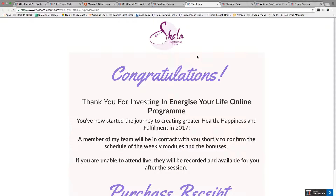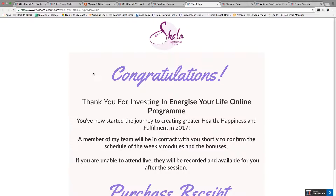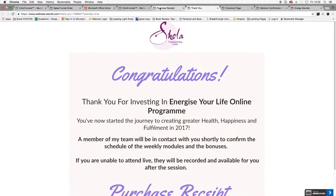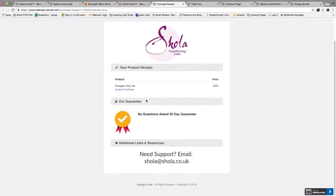After that, they get sent to the thank you page, which gives them information about how they're going to receive the product. In this particular instance, our client is doing a pre-launch webinar — a secret little tip here. If you ever want to create an online product, the best thing to do is find an audience and sell it to them first before you actually make it. So this client is going to be releasing modules weekly throughout 2017, and there's the purchase receipt for people that buy.